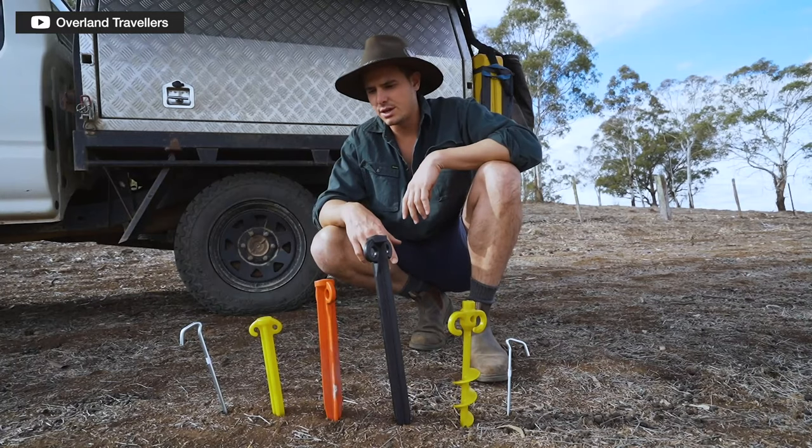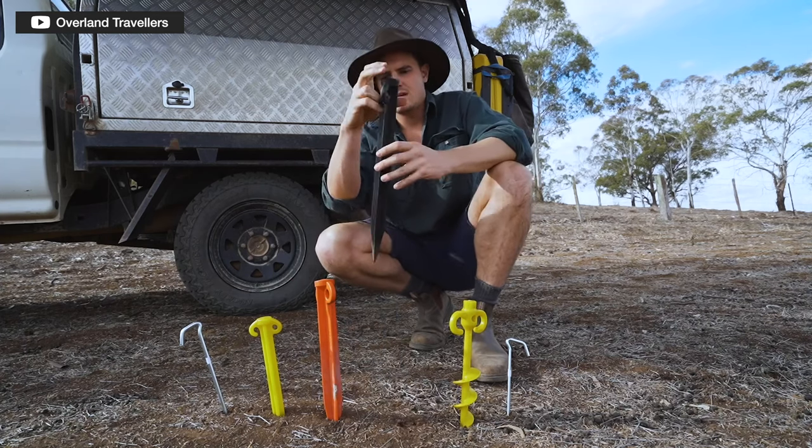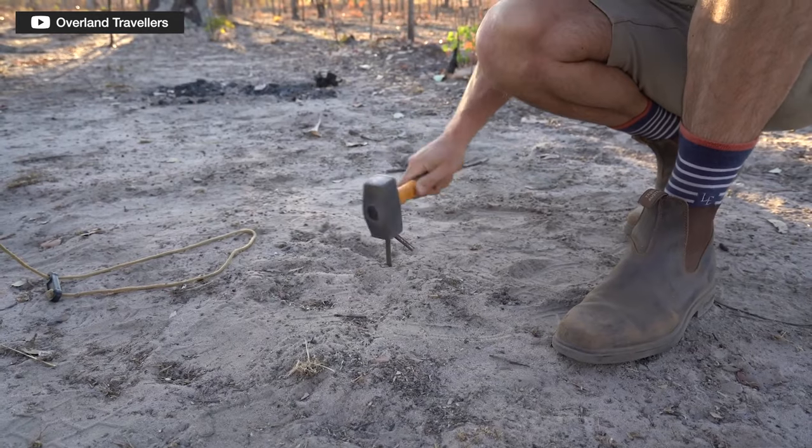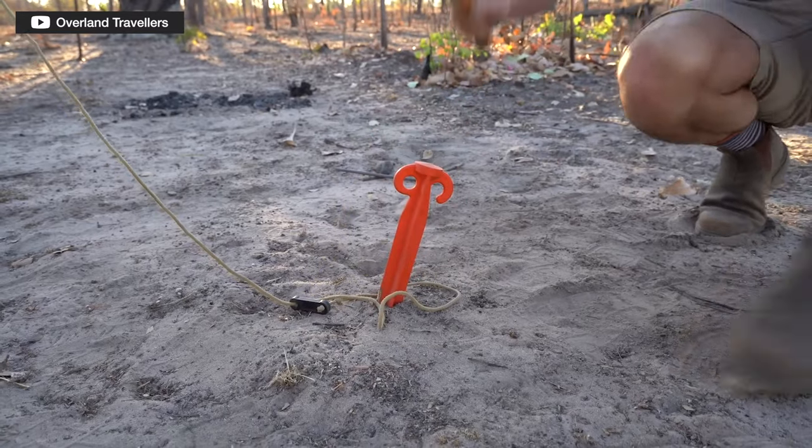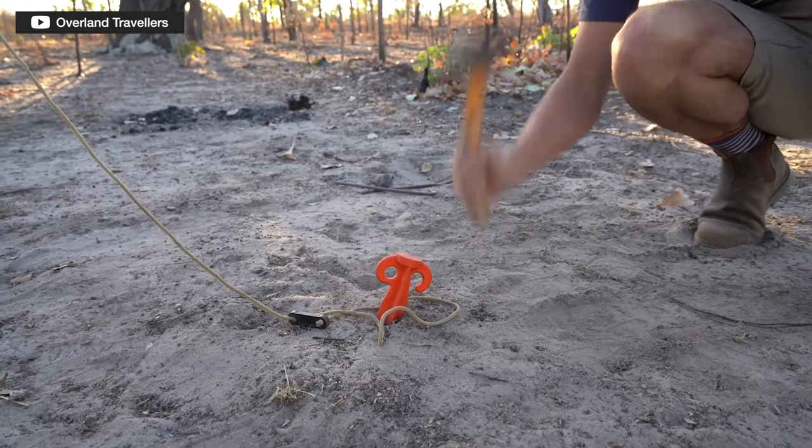Tent pegs come in different lengths, ranging from about 20 centimetres to 35 centimetres. I reckon all the pegs we've got are about 30 centimetres. That 300mm length is a good all-rounder — we pretty much use them for everything. You don't really need longer than that unless you're in really muddy, soft or sandy ground — but if you're going to sand, you really need a different type of peg, which we'll talk about later.